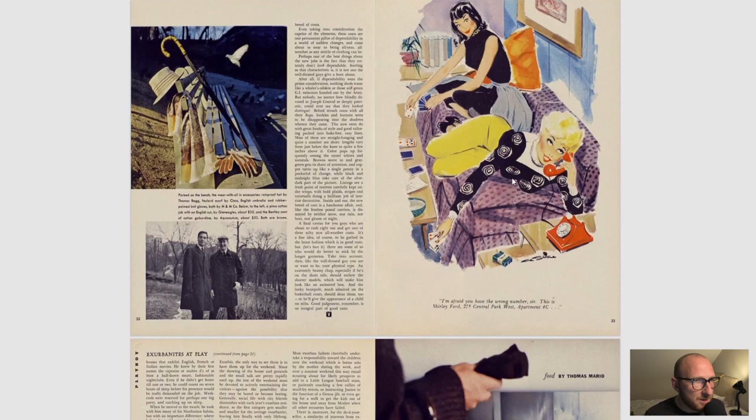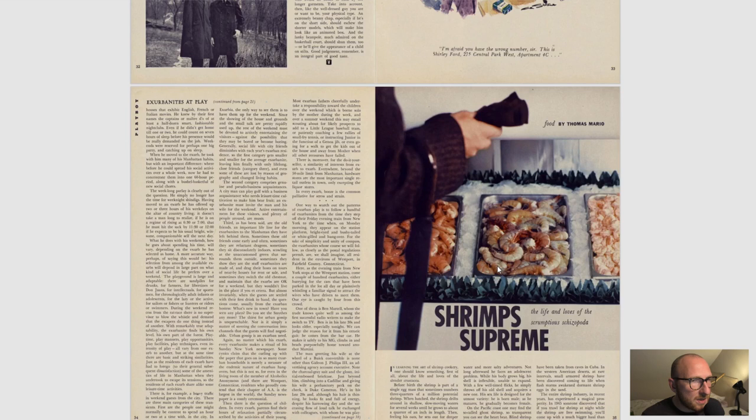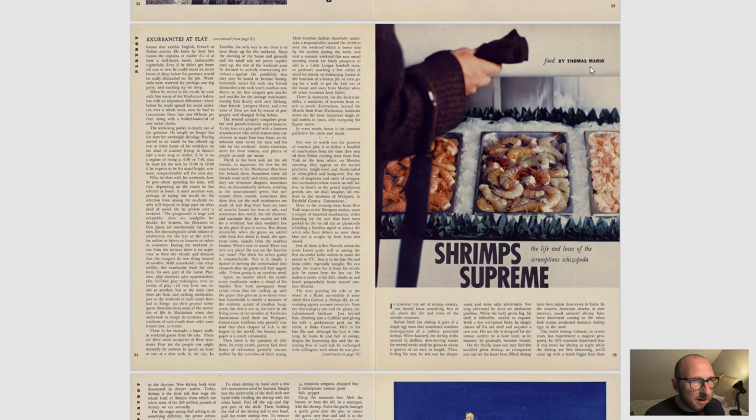The usual cartoon with the two ladies that we've seen before. 'Shrimp Supreme' — how to cook shrimps, the best ways to cook them, where to find them. All the usual goodness you'll get from Thomas Mario, who's been writing for the magazine for months on end now.